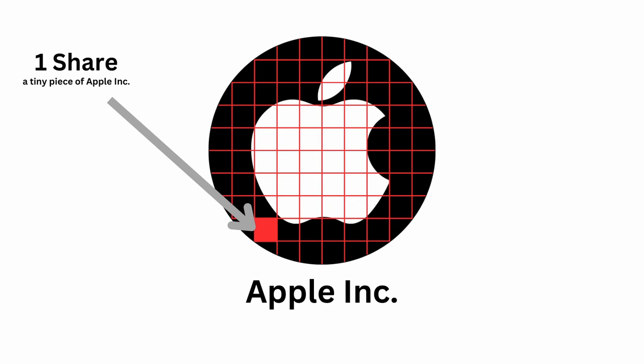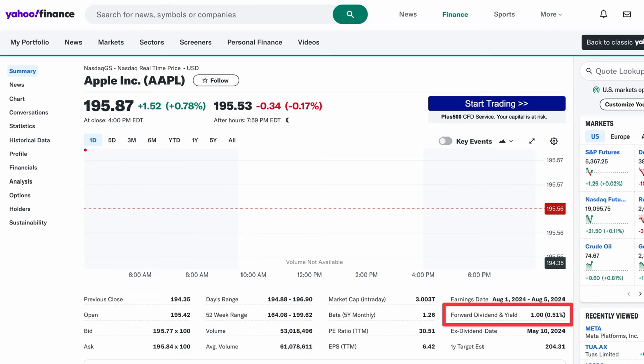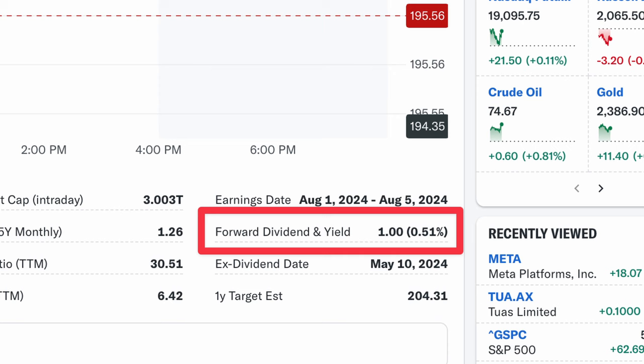If you're new to dividends, they're really easy to understand. When we buy a share or a stock in a company, we are essentially buying a little piece of it — this makes us a part owner. By becoming a part owner, commonly the company will share its profits with its owners. As shareholders, that means they share their profits with us. This is called a dividend, and we can compare dividends in two different ways.